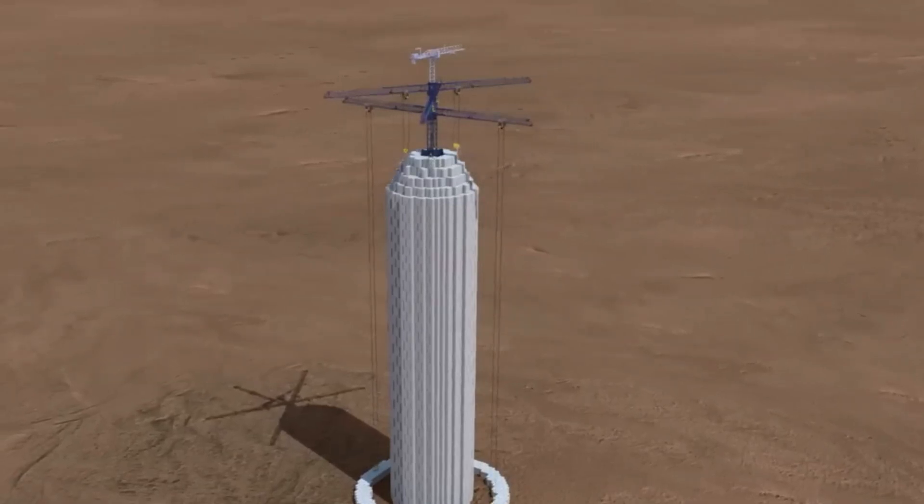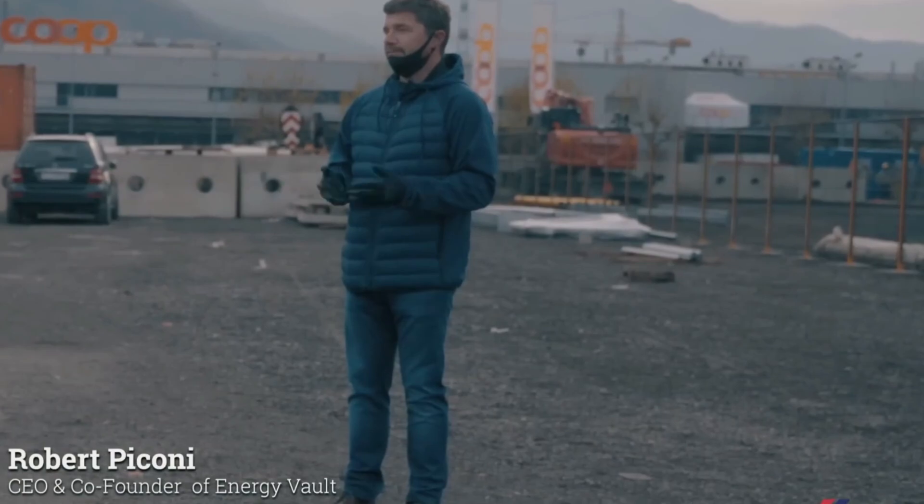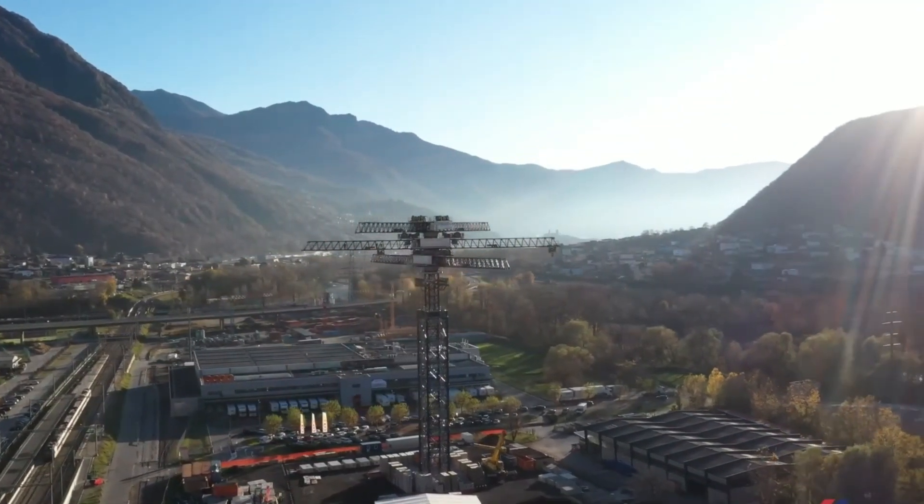I covered this topic in a video three years ago when it was just an ambitious prototype. Now a Swiss startup has brought that vision to life, building the world's largest gravity battery in China.